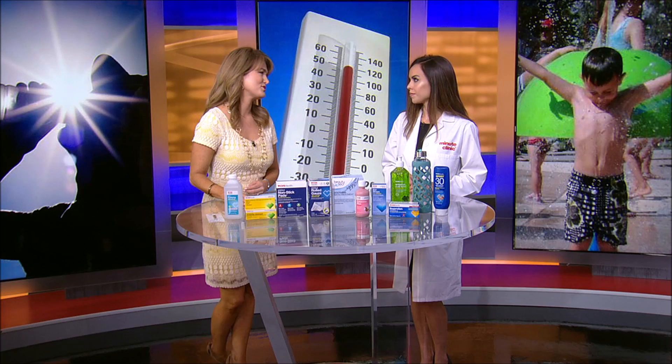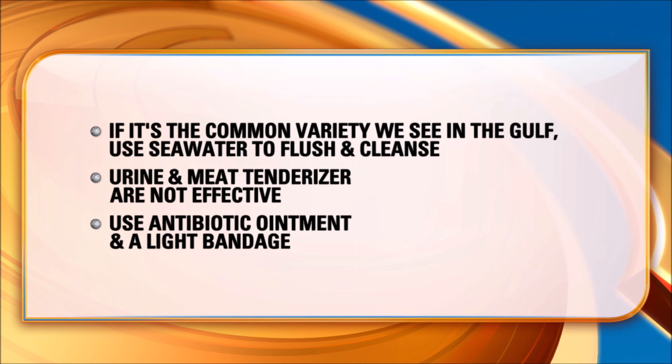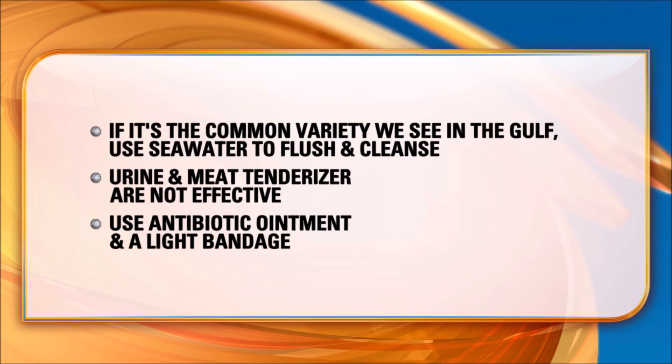A lot of people are going to enjoy beaches right now, so what about jellyfish? Sometimes you hear of someone trying to find a cigarette or tobacco to put on there. With a common variety you see on the coast, all you need to do is flush the area with some salt water. Common home remedies such as urine or a meat tenderizer are not effective. All you need to do is use some antibiotic ointment and cover the area with a light dressing such as nonstick pads or some rolled gauze.